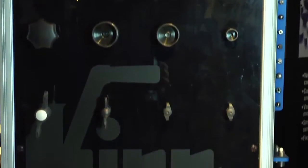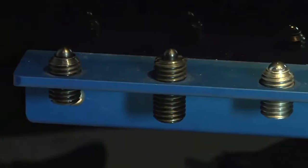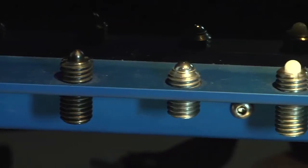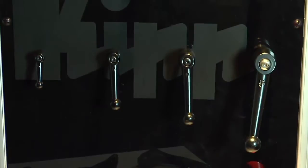We also offer a variety of standard machine elements including knobs, spring ball plungers and indexing plungers, adjustable handles, and pull handles.